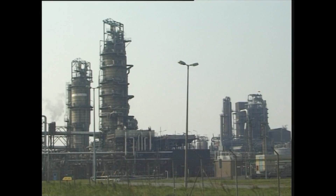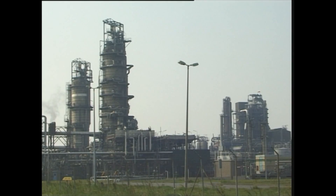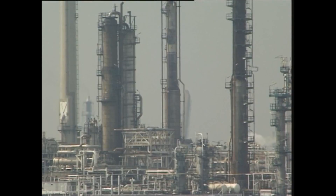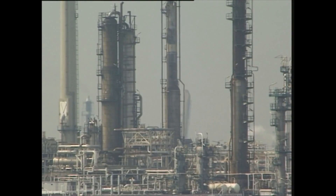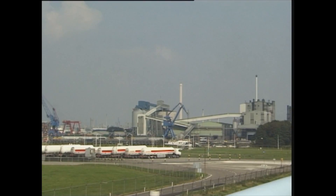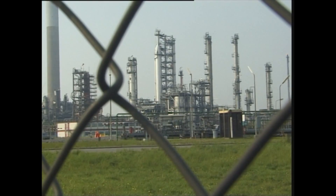Last but not least, potentially high-value chemicals can be extracted from pyrolysis oil, like adhesives for wood, preservatives, flavouring of food and more. These applications need further development.